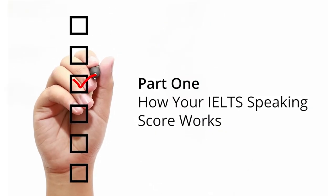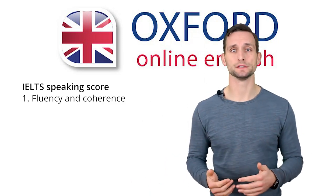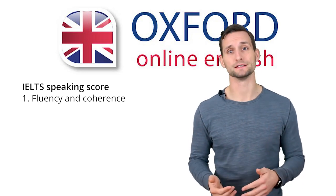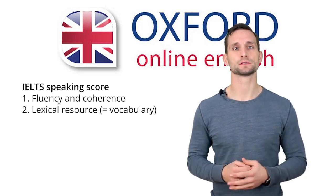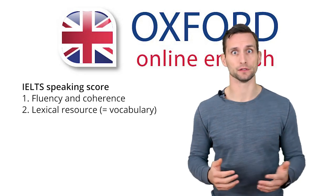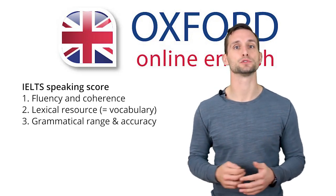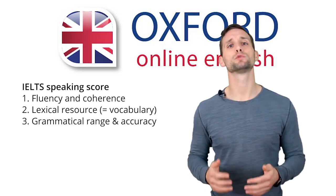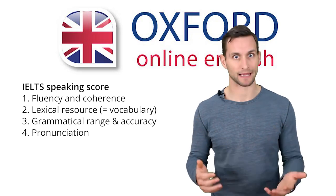Your final IELTS Speaking Score is actually an average of four different scores. First is Fluency and Coherence — whether you can speak without pausing or hesitating, and whether you can answer questions fully and directly. Next is Lexical Resource, which basically means vocabulary — your ability to use a wide range of vocabulary accurately. Third is Grammatical Range and Accuracy, where you need to use a wide range of grammar structures without making mistakes. Finally, you get a score for Pronunciation.